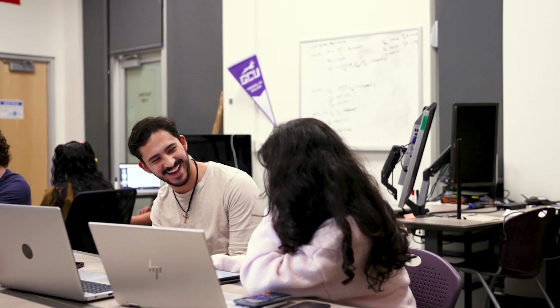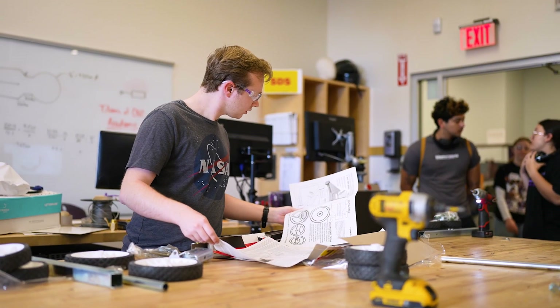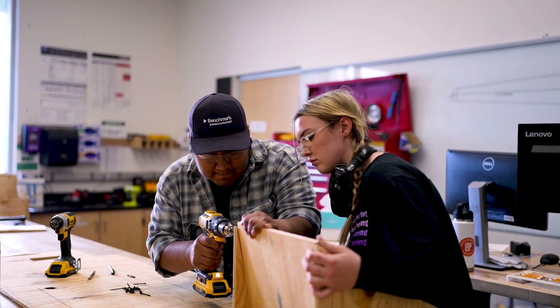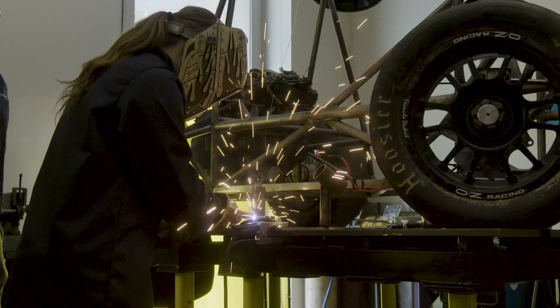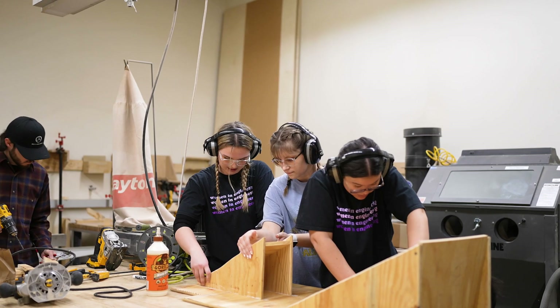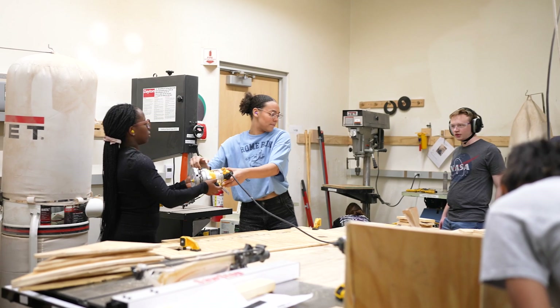SWE is an international organization and we at GCU have our own little section. We work really hard on your hard skills and your soft skills. So that can look like resume building, elevator pitch workshops, as well as welding, woodworking, laser engraving, you name it. And we've got all of these different engineering clubs like SWE, Canyon Motorsports, IEEE, robotics, and so much more.